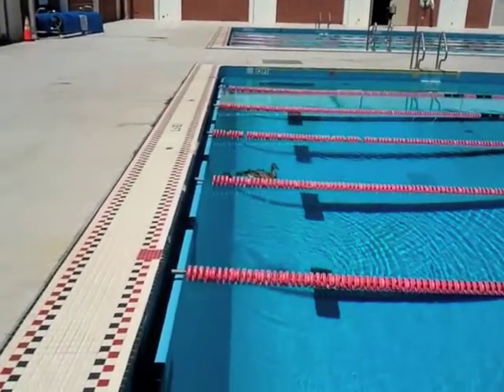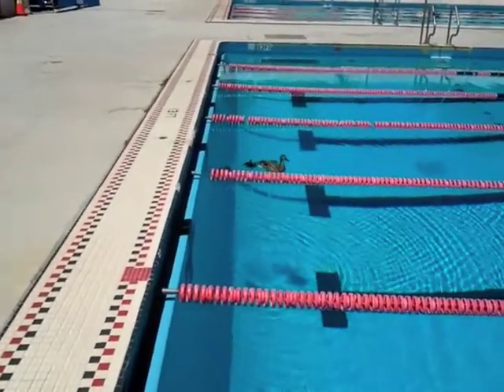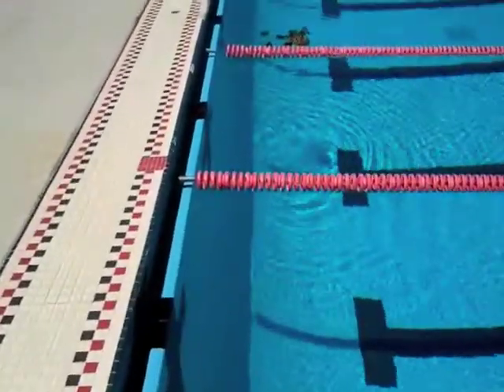We had to move the whole swim team over to the other pool so that the mommy could teach her little babies how to swim. It is too cute. Let me see if I can zoom in on them.